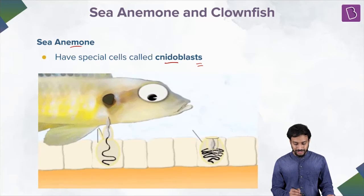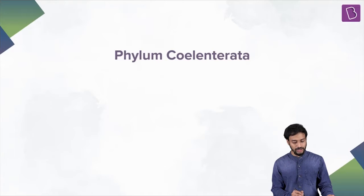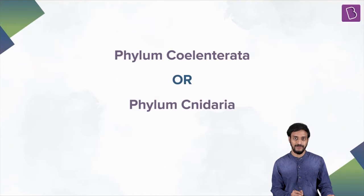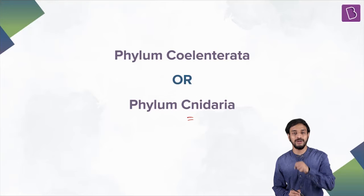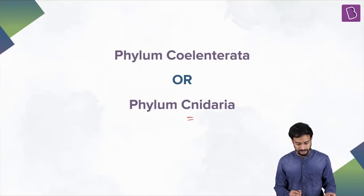So these are organisms which are called Cnidarians. They are also known as Phylum Cnidaria because of the presence of nematoblasts — the specialized stinging cells. These are the cells.